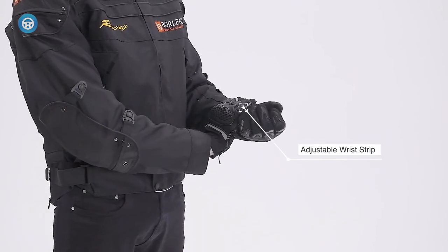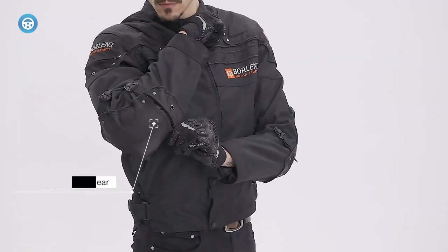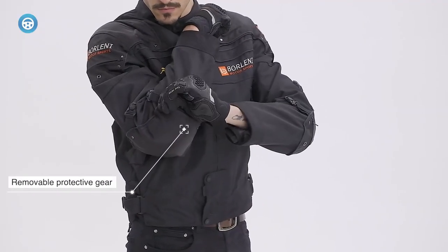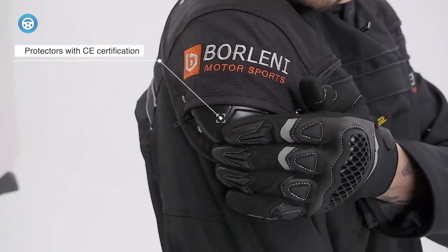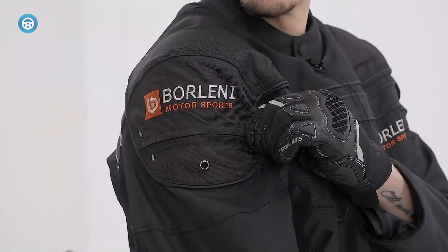With adjustable cuffs, collar, and hem, you can enjoy maximum mobility while riding. The jacket also offers two external pockets with zipper protection to keep your valuables secure.